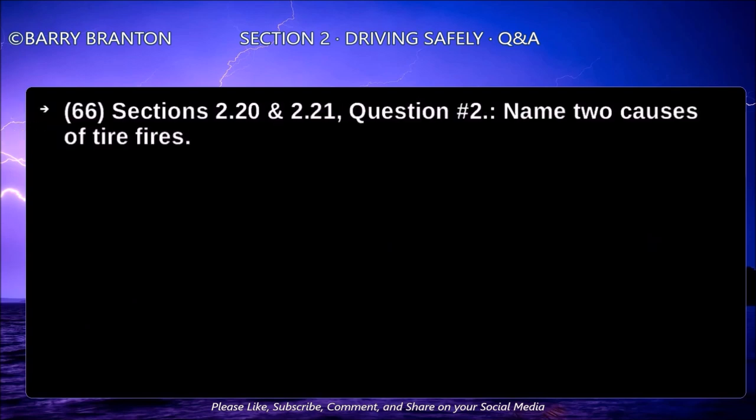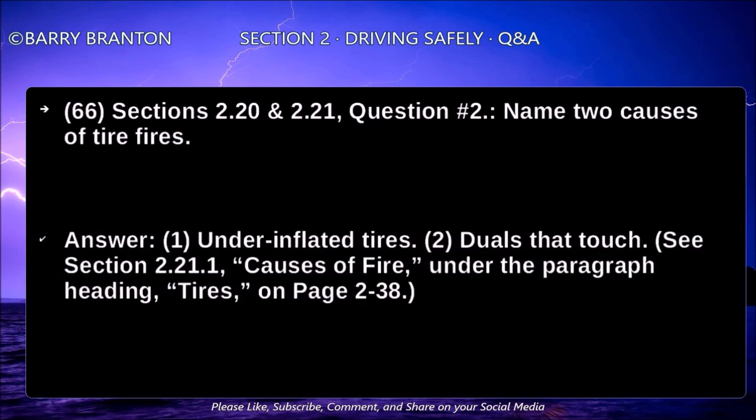Name two causes of tire fires. Underinflated tires.